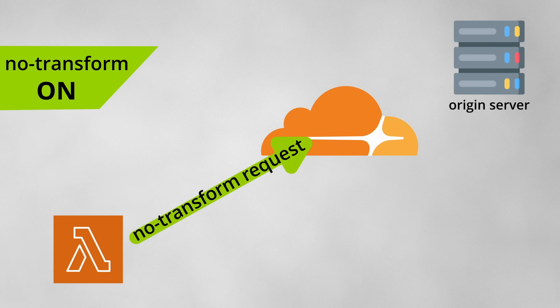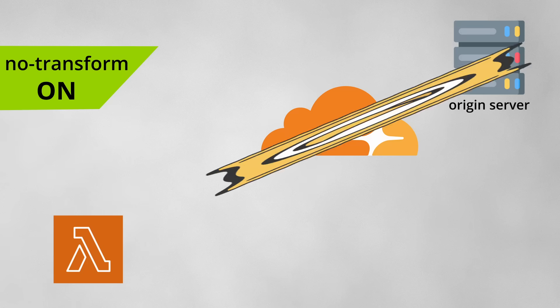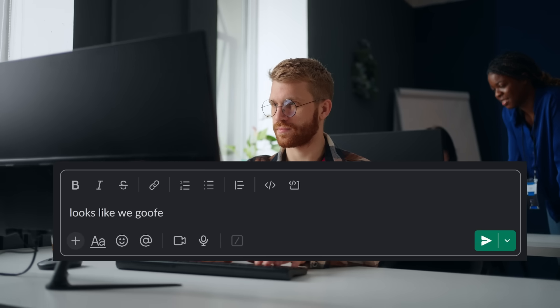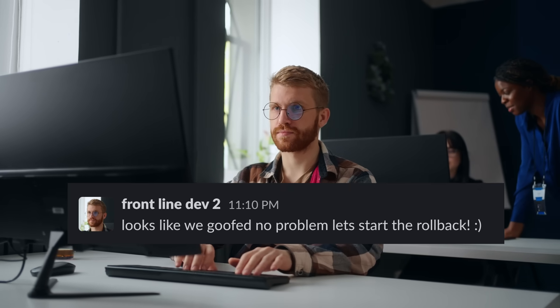For example, a service with limited memory may have been sending requests with a no-transform header, getting back compressed content, and functioning normally. Then, after the bug fix, it would correctly get uncompressed content, run out of memory, and crash. This wasn't actually that big of a deal — only a few people were impacted, and the change could easily be rolled back.